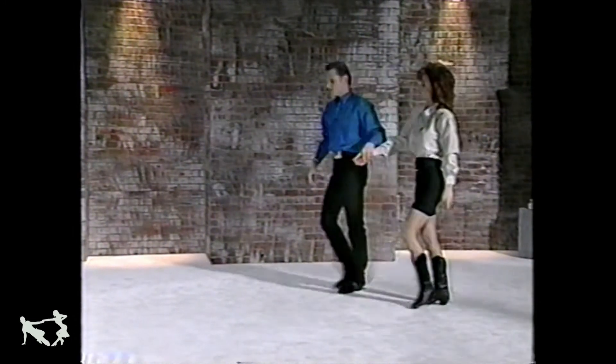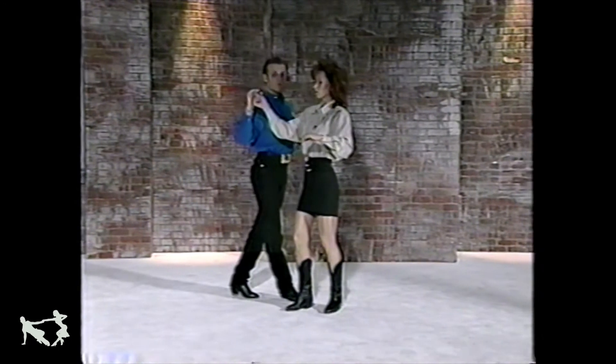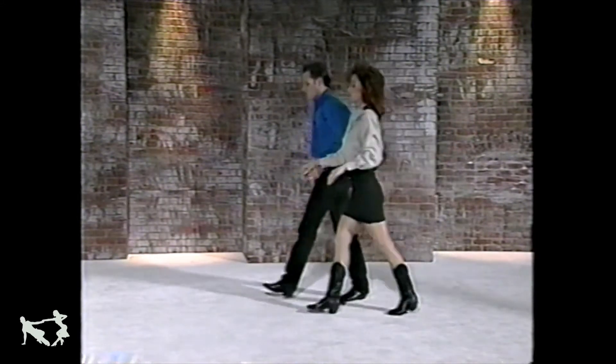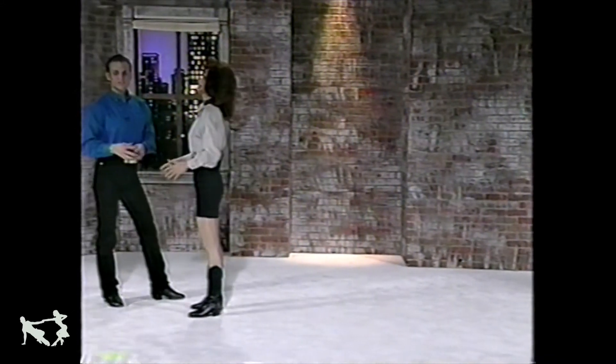If we're doing the basic count, Risa would from this alignment be going one, two — one alignment — three, five, two. And if she's using the spiral, two and a half. When we do the syncopated turn, the lady has got more footwork, more steps, and that allows her to get an extra turn in.